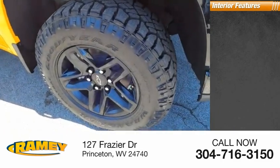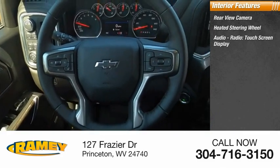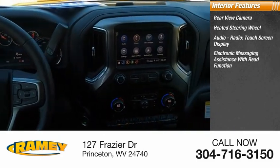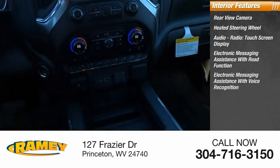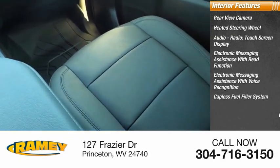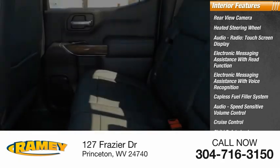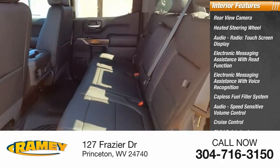Inside you'll find rear view camera, heated steering wheel, audio radio, touch screen display, electronic messaging assistance with read function, electronic messaging assistance with voice recognition, capless fuel filler system, audio speed sensitive volume control, cruise control, child safety locks, vehicle assistance app, roadside assistance.